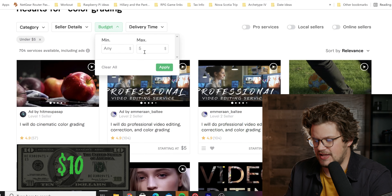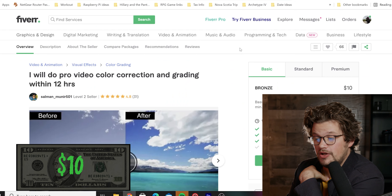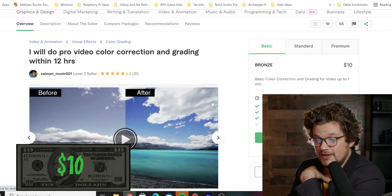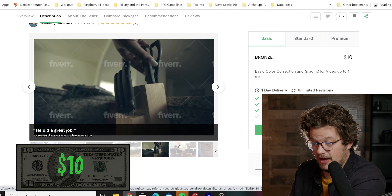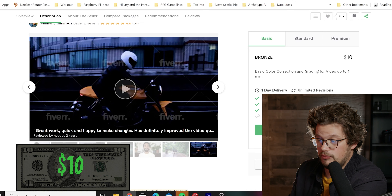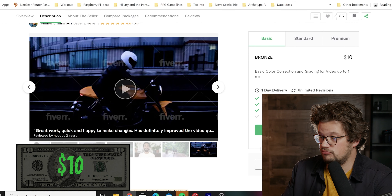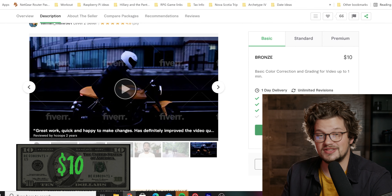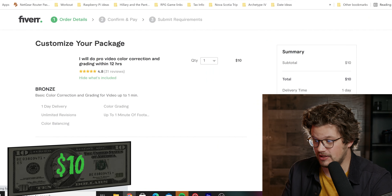Looking at the $10 range — this person will do pro video color correction and grading within 12 hours. 'From boring to wow.' Color balancing, color grading, up to one minute of footage. Ten bucks, 12 hours — I'll come back tomorrow. It seems like everyone does them pretty quickly.